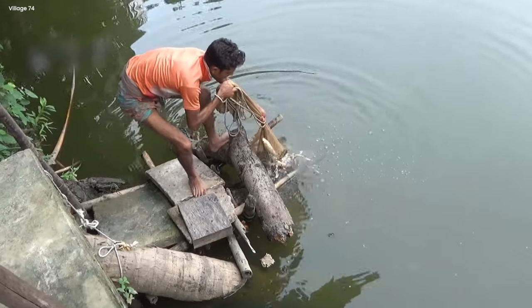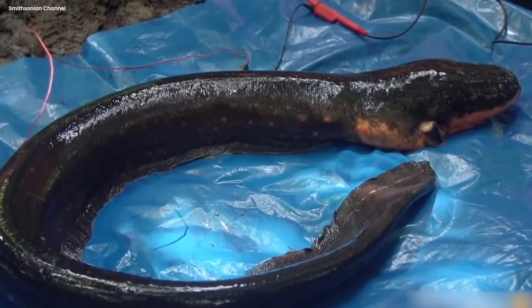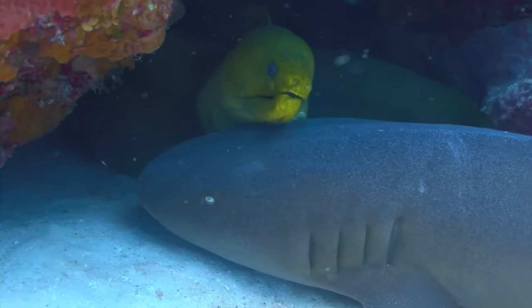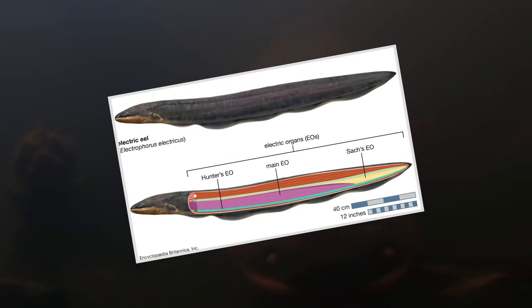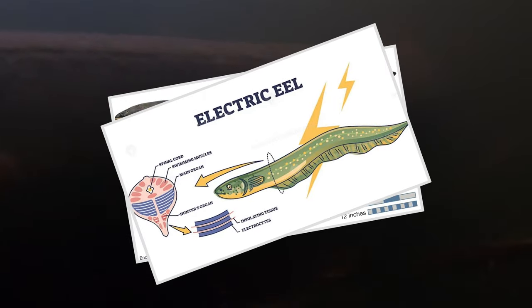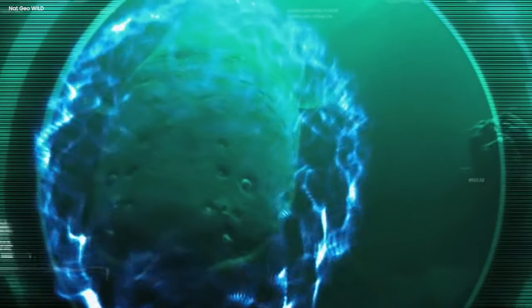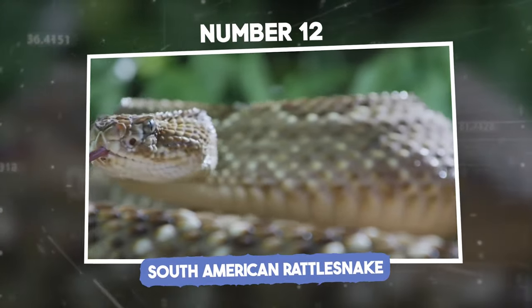Unlike most electric fish, the Amazon electric eel possesses three separate organs for producing a charge. The main and hunter's organs function as the main voltage producers, helping protect the eel, partake in fright reflexes, and stun prey. The sac's organ produces low-voltage pulses which aid in electro-communication and navigation. These electric organs are composed of muscle-like cells known as electrolytes, aligned like cells in a battery. Up to 200,000 of these cells can be aligned in series, and when discharged simultaneously, the resulting voltage can be very, very deadly.